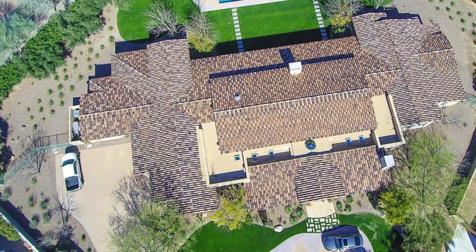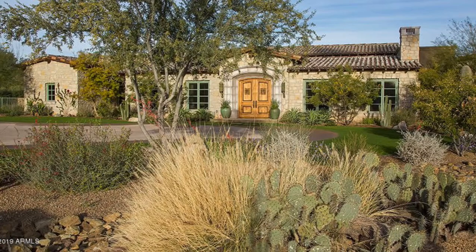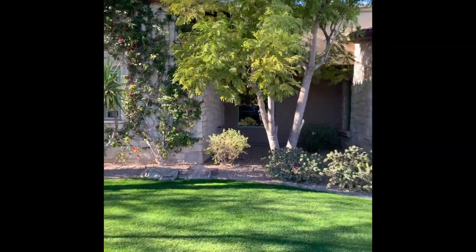Welcome home to Paradise Valley, Arizona. From the moment you enter this masterful custom estate, it's clear that this home is far from ordinary in every detail.